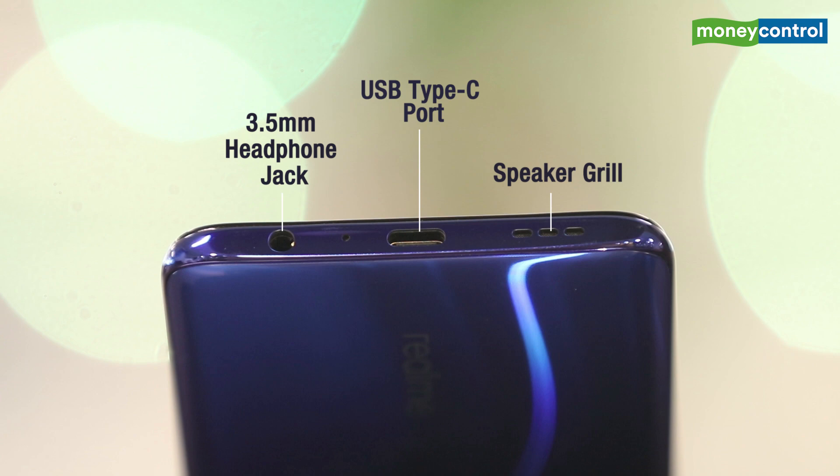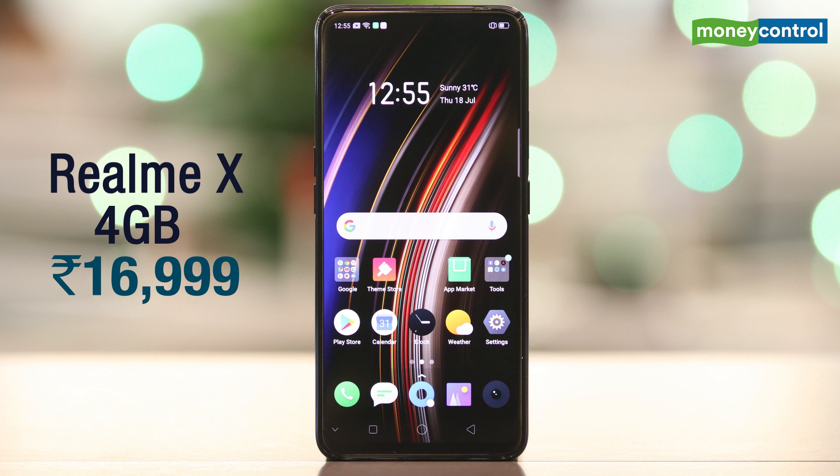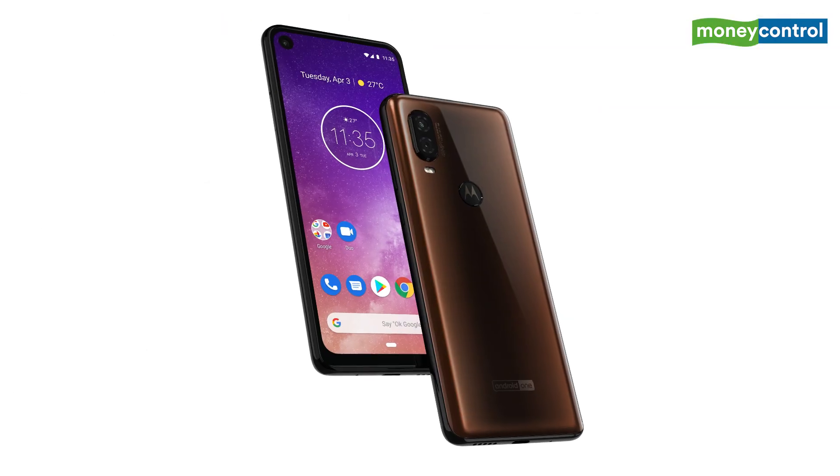The Realme X has been launched in India for Rs. 16,999 for the 4GB variant, whereas the 8GB variant has been launched for Rs. 19,999. This puts it in direct competition with the Redmi K20, the Galaxy M40 and the Motorola One Vision.